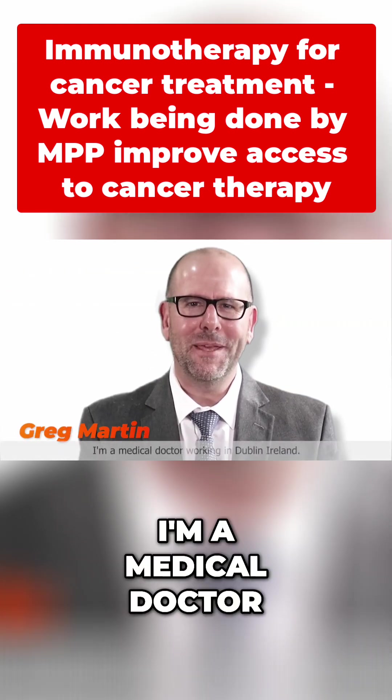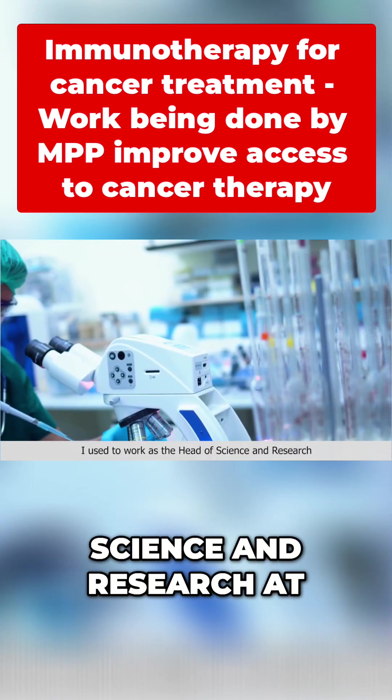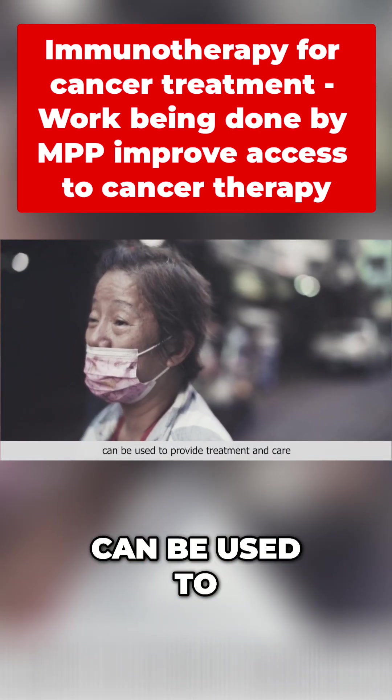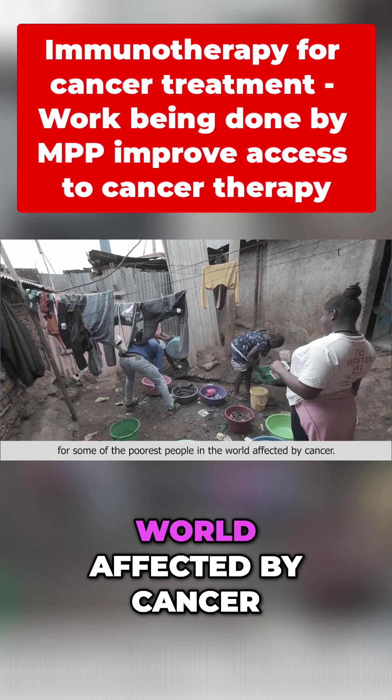Hi, my name is Greg Martin. I'm a medical doctor working in Dublin, Ireland. I used to work as the head of science and research at the World Cancer Research Fund, and so I've got a particular interest in how cutting edge technology can be used to provide treatment and care for some of the poorest people in the world affected by cancer.